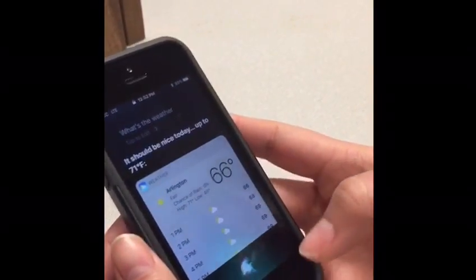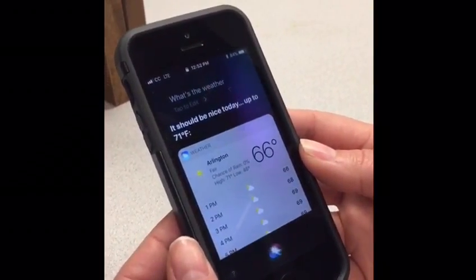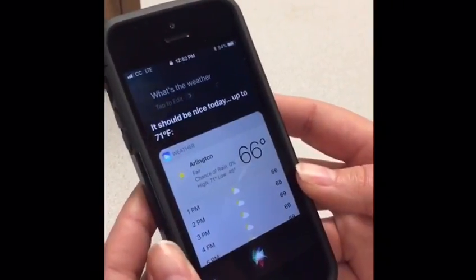And you can ask her whatever you want. You can even Google some information. And you can call from here — just tell her to call.